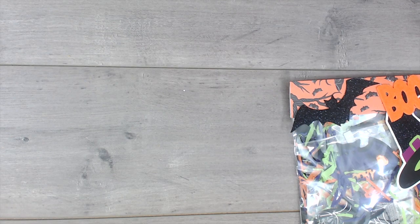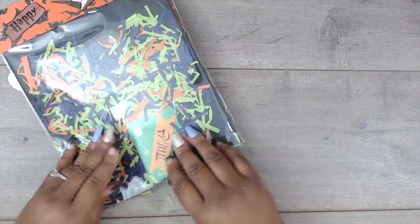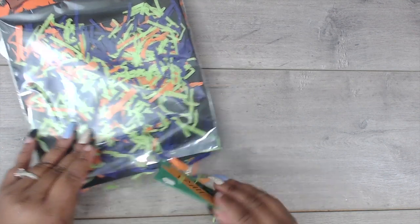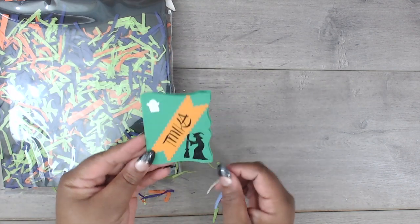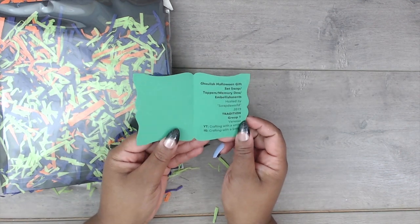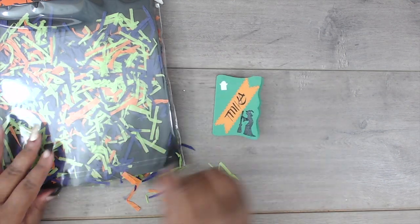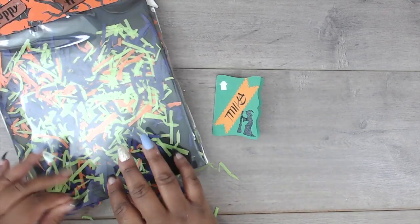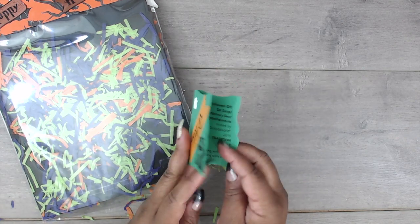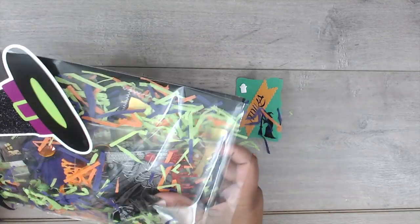She also has a potion bottle with some sea beads in there — purple — and she made some resin pieces. Look at this very detailed poodle, and then this cute little swan. So adorable, very very nice. You can find her at Crafting with a Smile both on YouTube and Instagram.